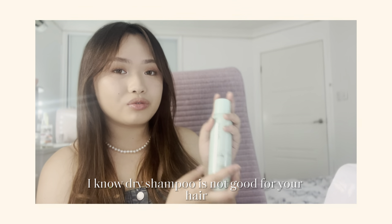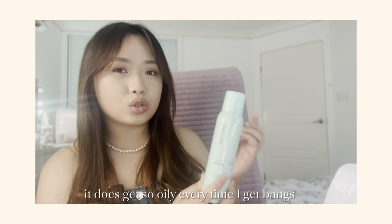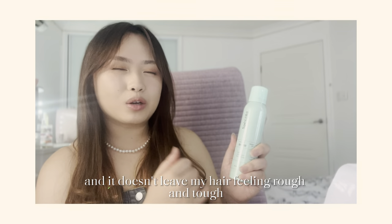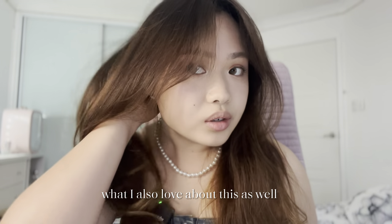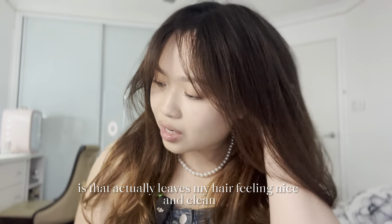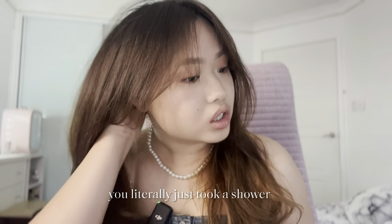I know dry shampoo is not good for your hair, but at the same time it gets so hot here in Australia and because I have bangs now, it does get so oily. But this really does the job and it doesn't leave my hair feeling rough and tough. What I also love about this is that it actually leaves my hair feeling nice and clean — this one genuinely feels like you literally just took a shower.